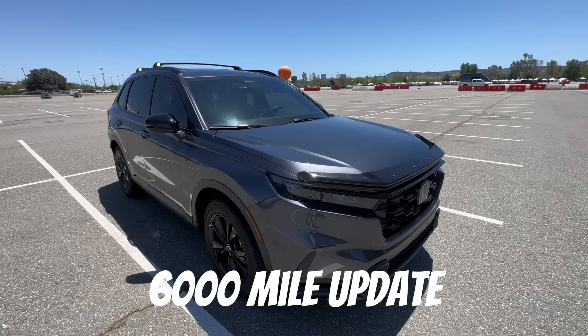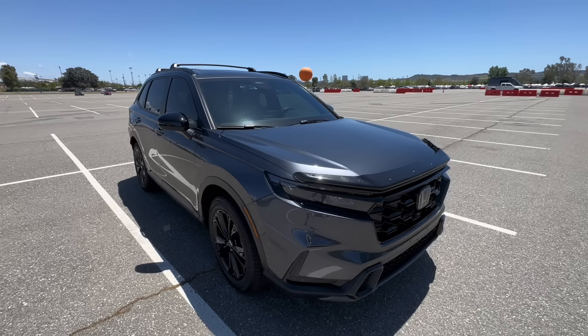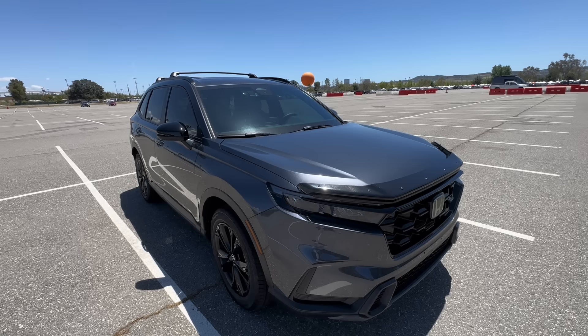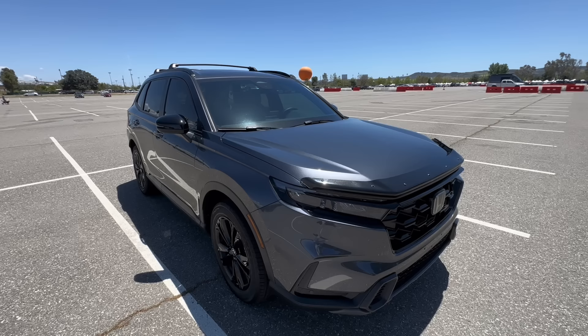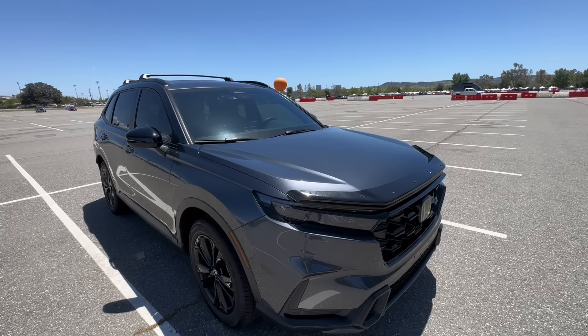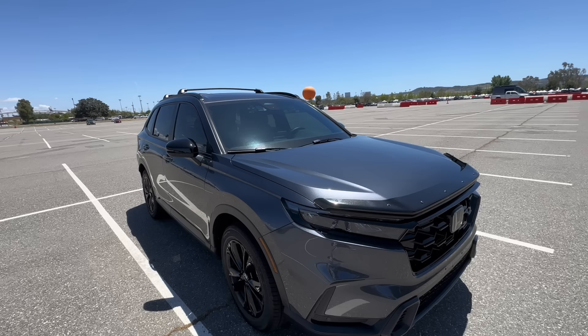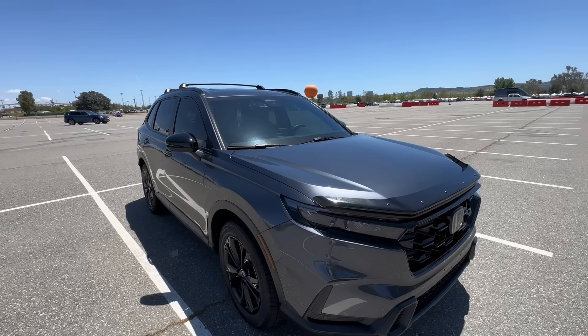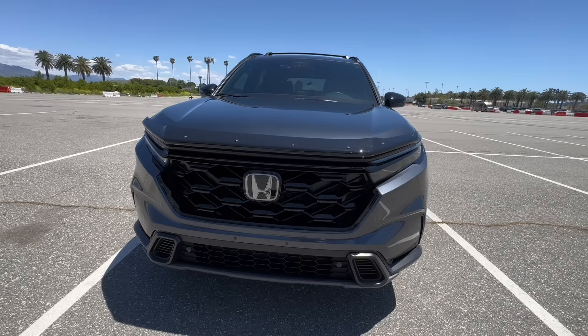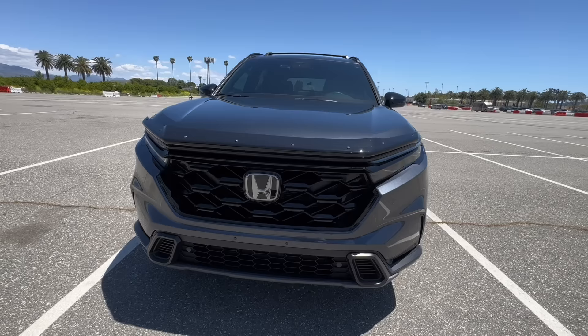Now transitioning to the general 6,000 mile update — currently around 6,300 miles, doing a little better since the recall update was programmed in. Honda mileage is honestly the weirdest thing. Some tanks it's great — 38, 40 mpg. Other tanks it'll be lower — 35, 36 — on the same commute. I check my mileage after filling up by dividing miles driven by gallons used, and it's usually about one mpg less than what the car's display reads. Mileage is just not the most consistent thing.